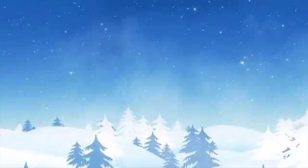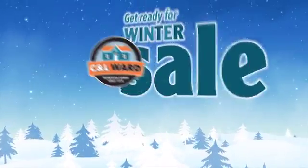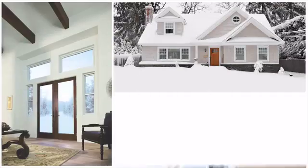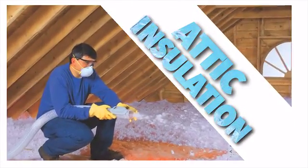It won't be long until the flakes start flying, but there's still time to save half-off installation at C&L Ward's Get Ready for Winter Sale. Protect your home with new Anderson windows and doors, plus attic insulation that will keep your energy costs down all winter long.